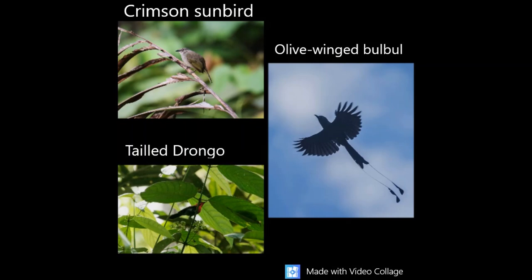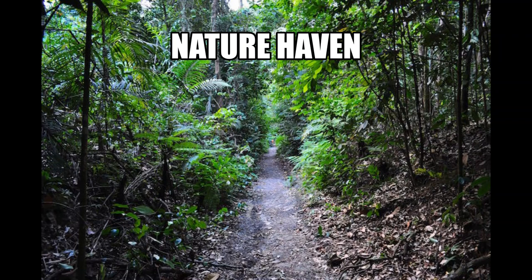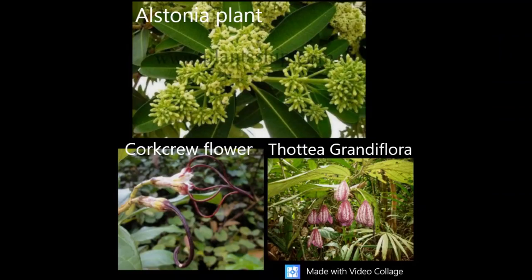The next place we are going to talk about is especially for nature lovers — the Nature Haven. Here you can see flowers and plants like the Elæis plant, corkscrew flower, and Utricularia flower.